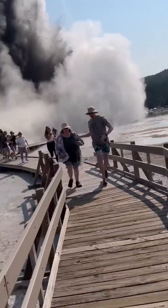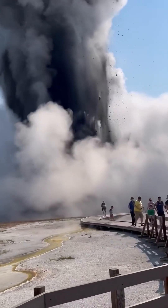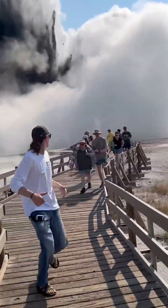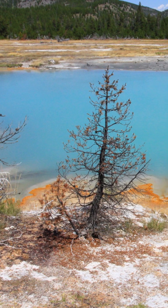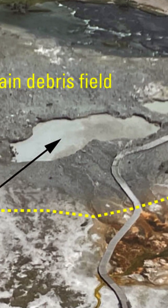The hydrothermal explosion at Yellowstone on July 23, 2024 hurled grapefruit-sized rocks hundreds of feet into the air as a massive cloud of steam swallowed fleeing tourists as they ran for their lives. The source of the explosion was near Biscuit Basin beneath Black Diamond Pool, which following the incident finally lived up to its name.